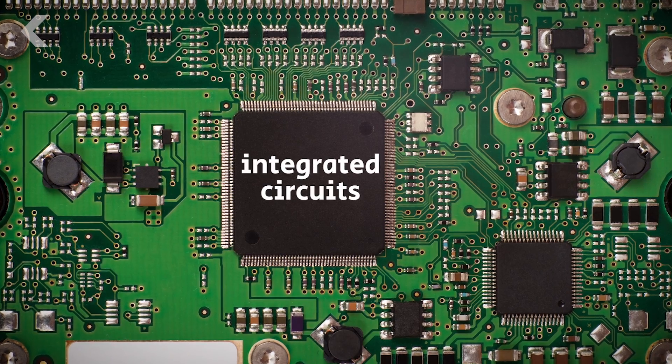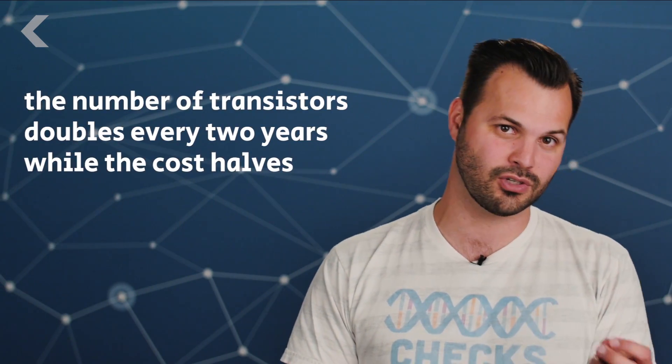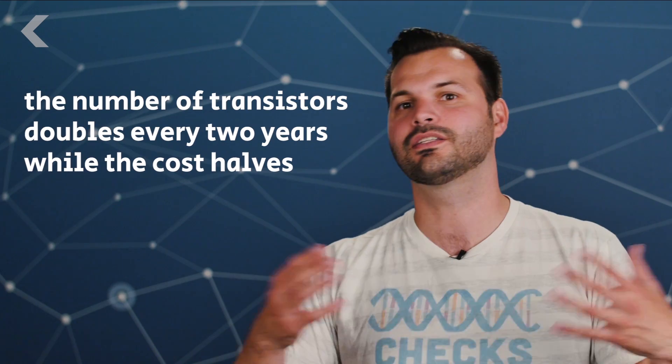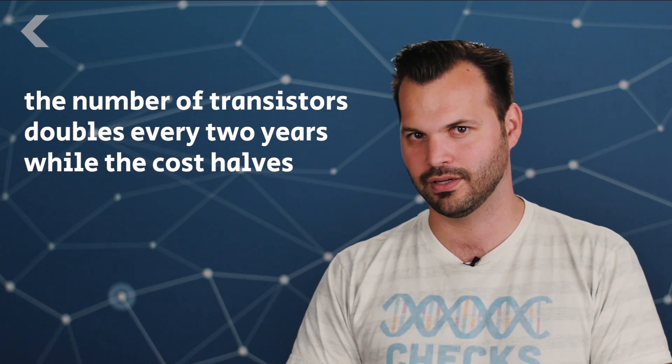This incremental technological progress we've all been participating in for years hinges on one key trend called Moore's Law. Co-founder of Intel, Gordon Moore, made a prediction in 1965 that integrated circuits, or chips, were the path to cheaper electronics. Moore's Law states that the number of transistors — tiny switches that control the flow of an electrical current that can fit inside of an integrated circuit — are going to double every two years, but the cost of those will half. Chip power goes up, cost goes down.